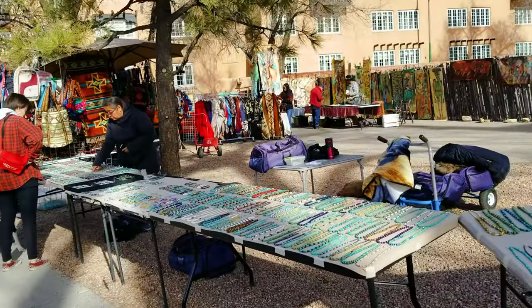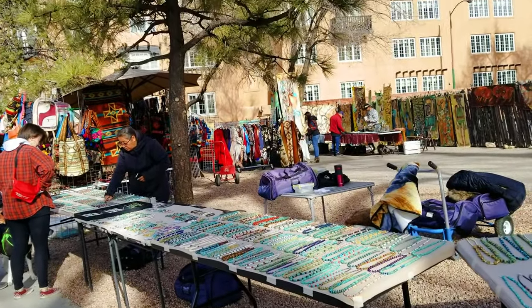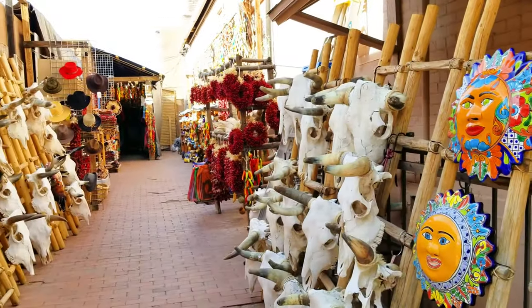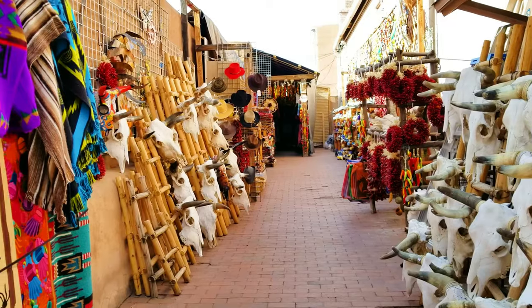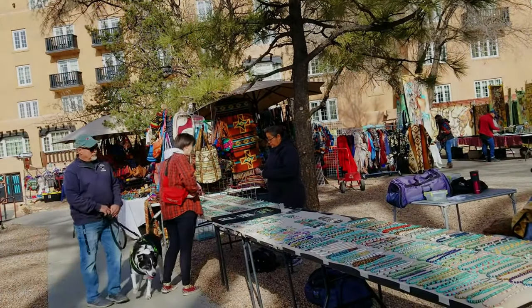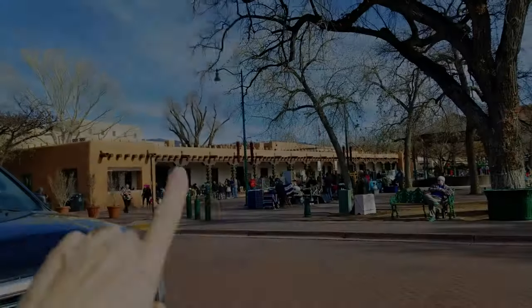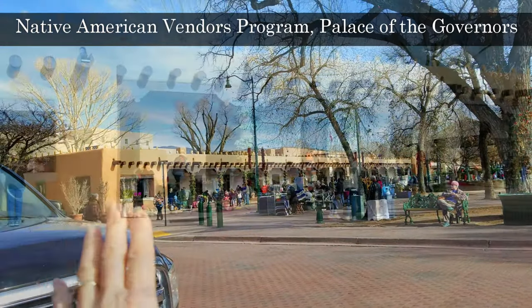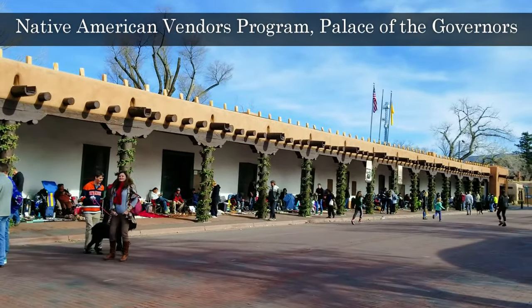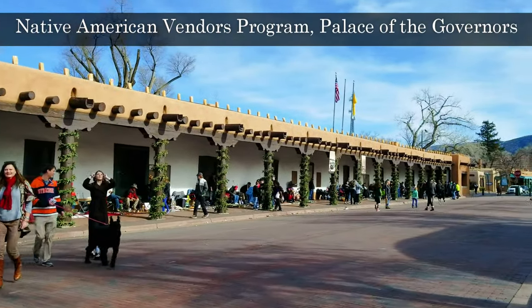Everywhere you go are merchants, everything from turquoise to silver. It's a wonderful place to come buy jewelry, so bring lots of money for jewelry, and a lot of times they just take cash. Over here you'll find a whole row of people that sell along the street, and this is on the north side of the plaza.